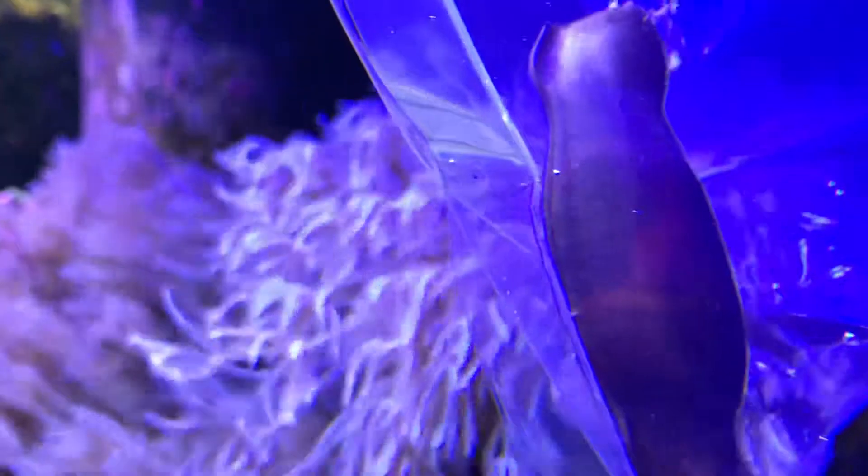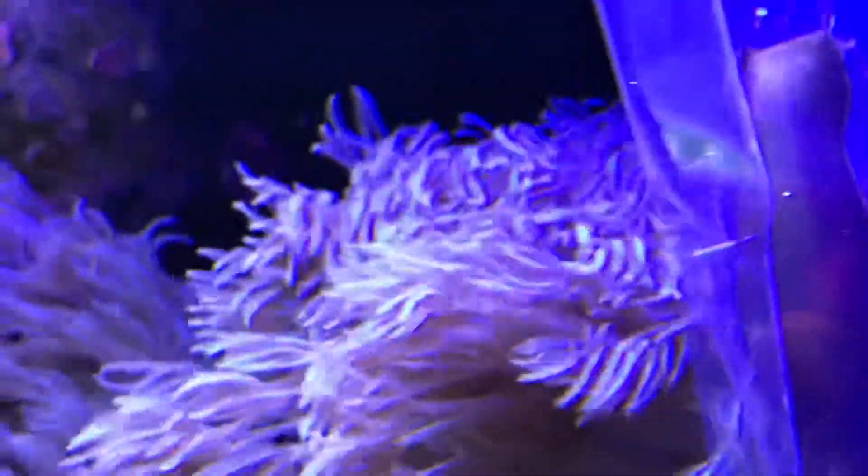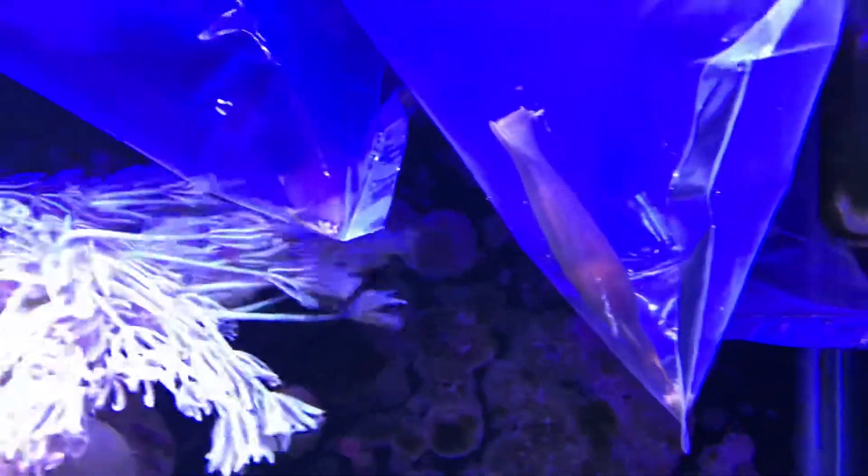Check this out — baby shark eggs have just come in! You can see, if you look really hard, the little embryo and the tiny baby shark inside. We just got a shipment — we got three of these little shark eggs in and we're unpacking.